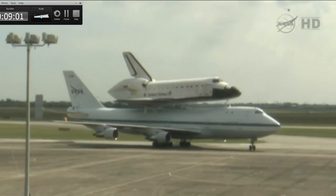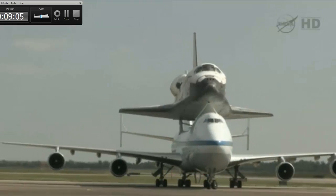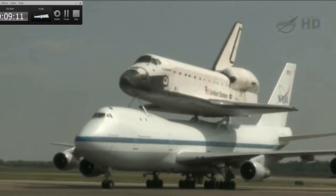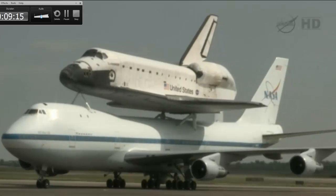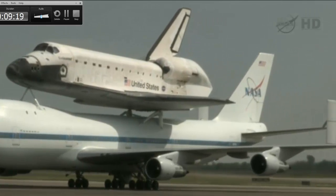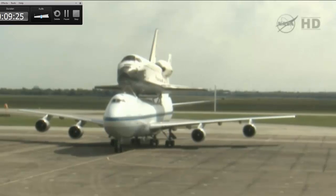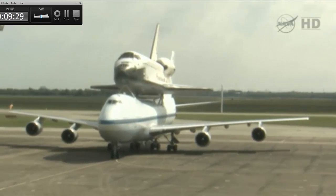This is Mission Control Houston. Again, we're getting live footage of the space shuttle carrier aircraft with the Space Shuttle Endeavour. It has just arrived at Ellington Field. You can hear cheers from the crowd who have gathered here at Ellington Field to watch this momentous occasion.